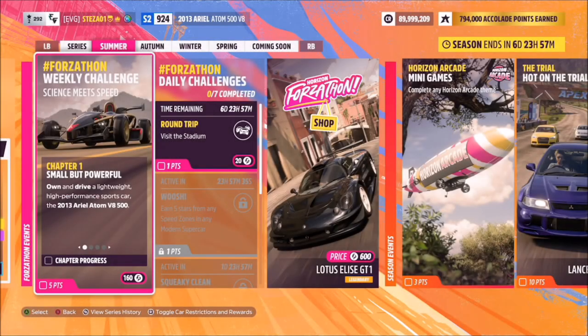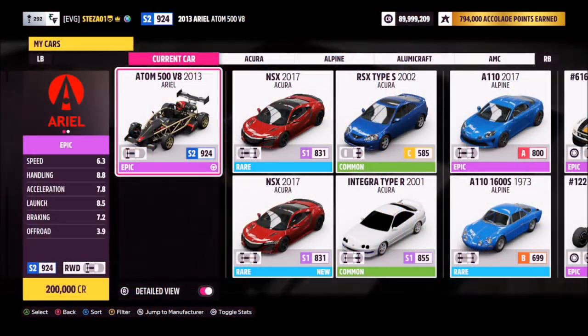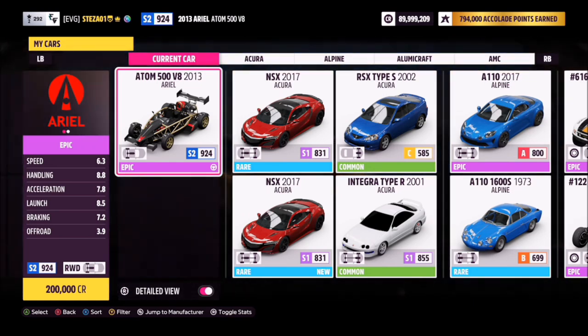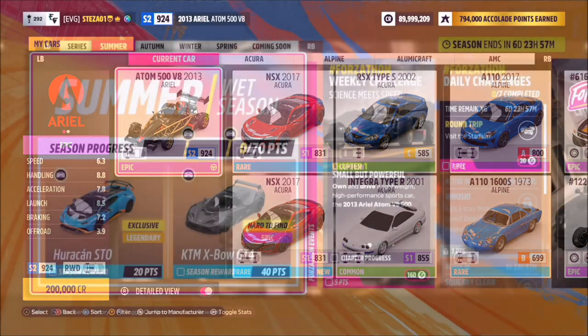Hello and welcome back to the channel. Today you join me for this week's Forzathon guide called Science Meets Speed, which wants you to own and drive the 2013 Ariel Atom V8 500. The car will set you back 200,000 credits from the auto show, or you can probably pick one up a little bit cheaper in the auction house. I've left this car bone stock — I have not created a tune for it.